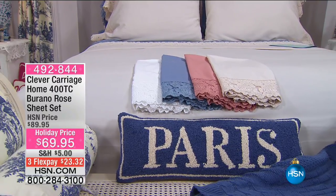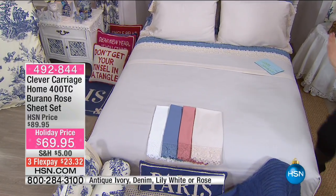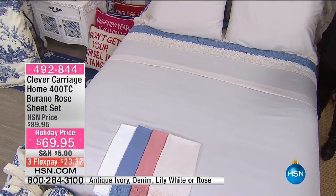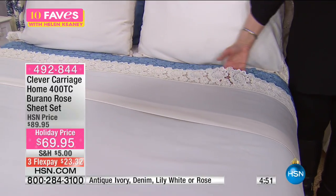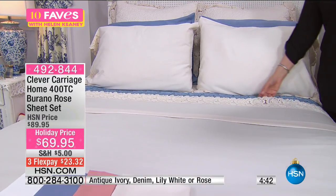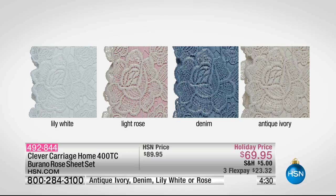We've just finished the Clever Carriage show and I have the item from Clever Carriage — the Home 400 Thread Count Burano Rose Sheet Set. Everything on the set is from Clever Carriage, a company brought to us by head coachman Kim Isaacson. She creates really unique, beautiful, well thought out pieces for the home. We've got it at $20 off for this beautiful 400 thread count sheet set at $69.95. You have your choice of lily white, light rose, denim, and antique ivory.